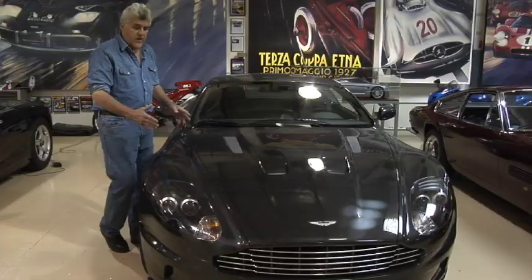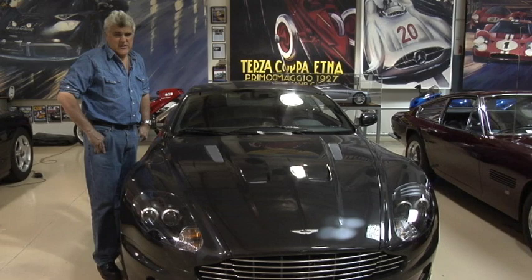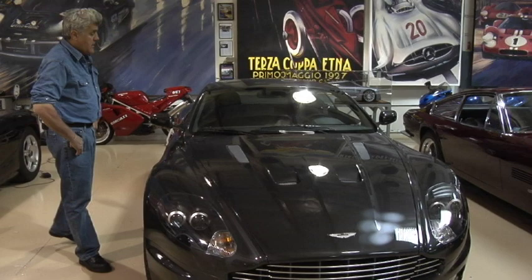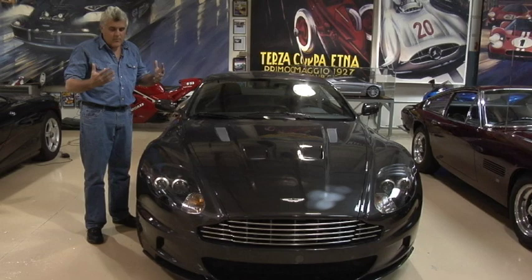Although this is a front-engine car, I would say it's closer to a mid-engine car, much like the SLR Mercedes. But the SLR, of course, is $500,000, and this is about half that price. It's still a lot of money, but you're getting pretty close to equal performance. And plus, it's just a drop-dead good-looking car. Aston Martins, there's just something about them. When you get in them, you feel like James Bond.